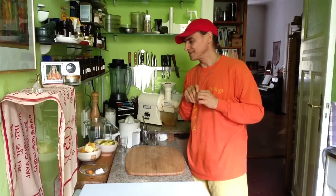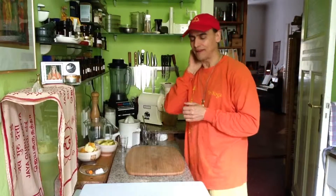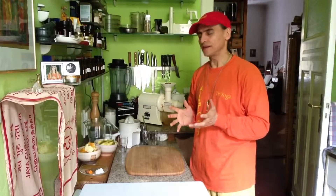Hi friends, Andy Wieden here. I have a wonderful recipe today for a dessert. It's a good friend of mine who invented it. I have to say I'm really amazed by that flavor.